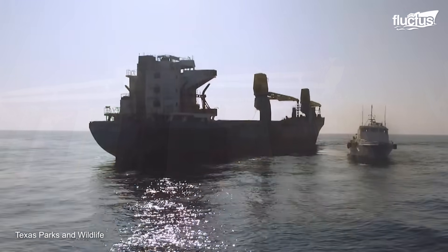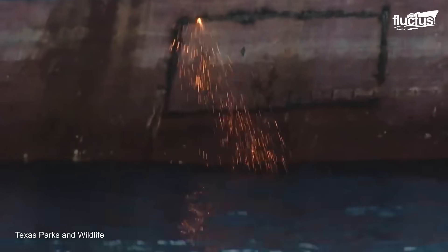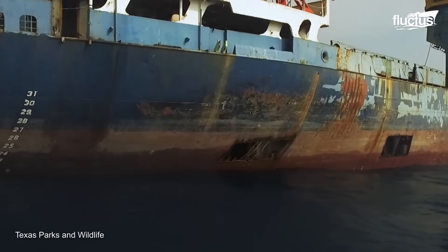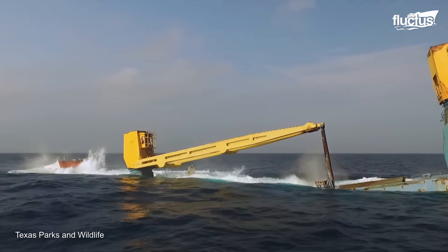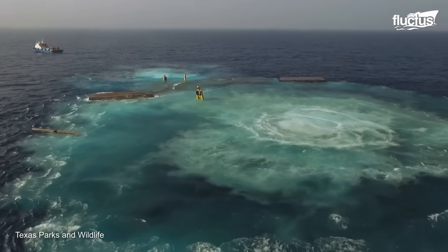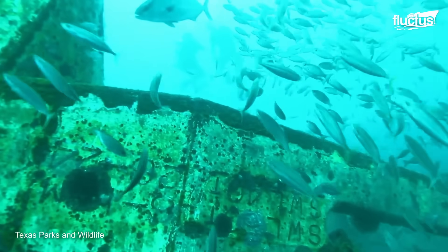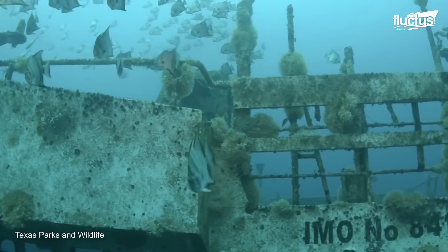In 2019, the Kraken, a decommissioned cargo ship, became the largest ship to be reefed off the Texas coast. The Kraken was sunk using a controlled flood — four large holes were cut on each side of the ship's stern to allow water in. After a few hours, a dramatic scene unfolded in the Gulf of Mexico as the ship disappeared from the surface. At a depth of 140 feet, the Kraken was level on the seabed. After only seven months, the Kraken was coated with marine species, including red snappers and mackerel scad. These rigs and ships will continue to be productive even after retirement.